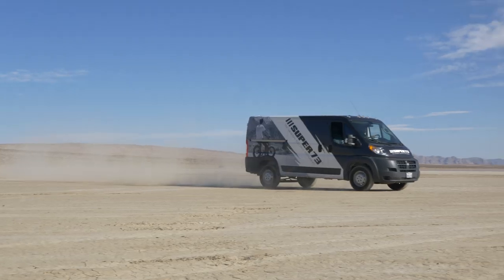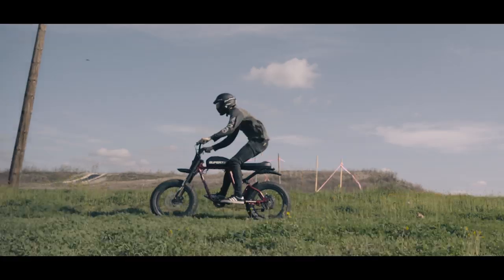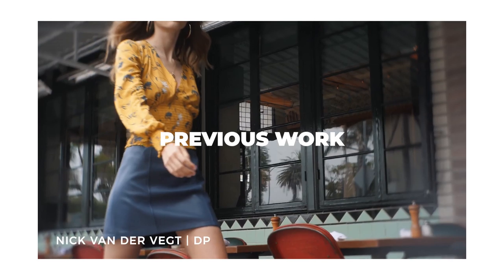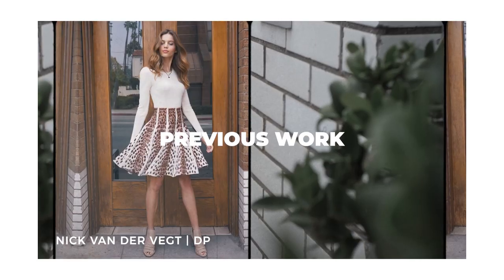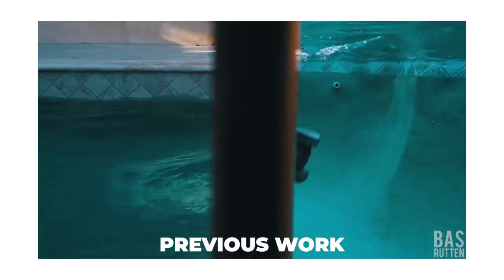With location work you typically work with the client on set. Super 73 is a great company to work with, and having them on set made it easy to capture all the little things needed. When working with a client, it's extremely important that you're not sacrificing your style and talent as a filmmaker, but you're still being open and listening to what they want, because ultimately they're paying you. Communication is key.